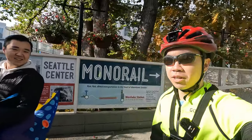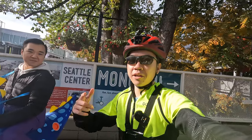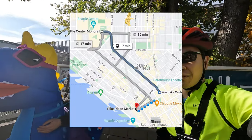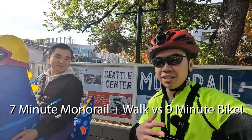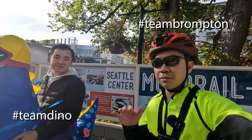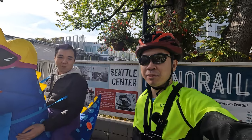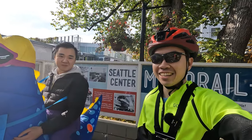We're here at the monorail station at Seattle Center and we're going to make our way over to Pike Place Market. Matt is going to take the train and I'm going to ride my folding bike, the Brompton. Google Maps has us both locked in around the same time, so leave comments below on who you think is going to make it first. This is completely live — I'm going to head out at the exact moment he gets on the train. Let's go.